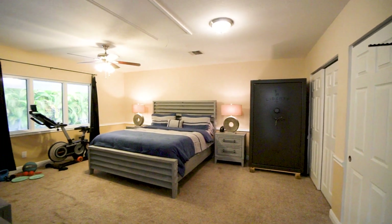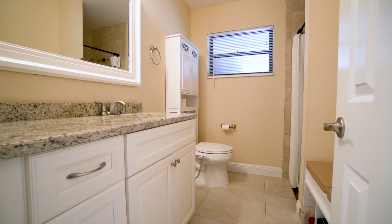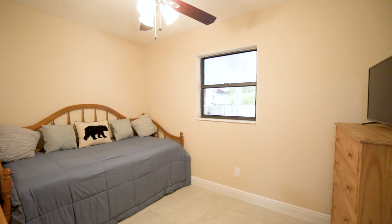The garage has been converted into a large master bedroom with wall-to-wall closets, a full bath and shower, and a small room that could easily be converted into a master closet.